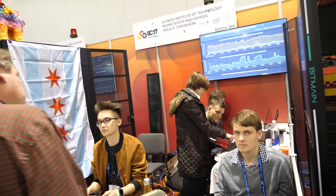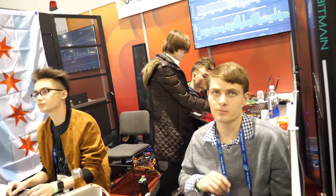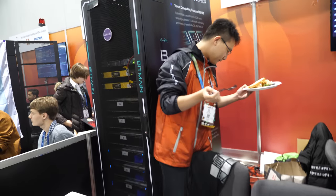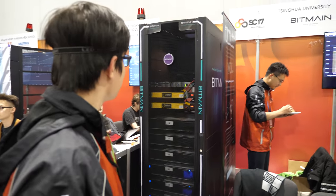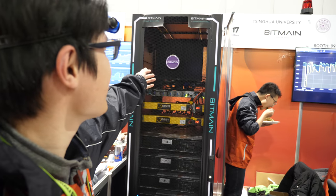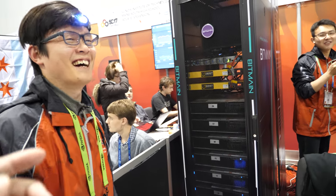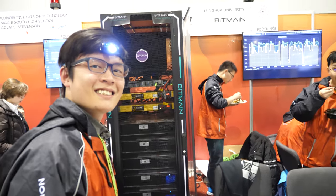I'm going to jump in here. Hey, can I do a video at your booth? Which team is this? Tsinghua — and the sponsor is Bitmain. What's inside? Dell servers. Do you think you're going to win? Yeah. Okay, cool, thanks.